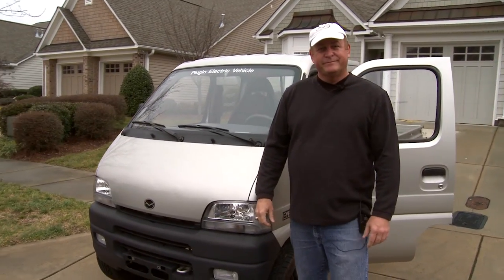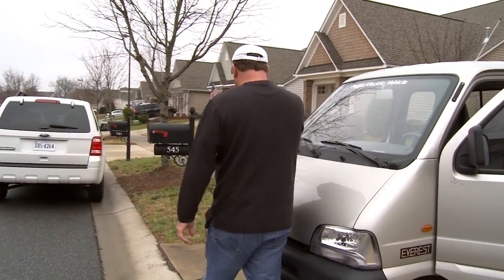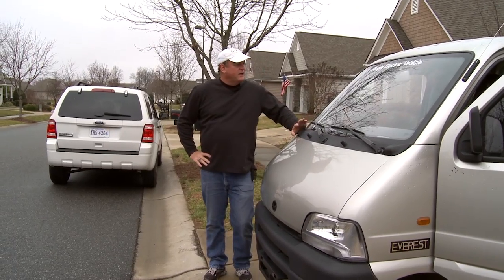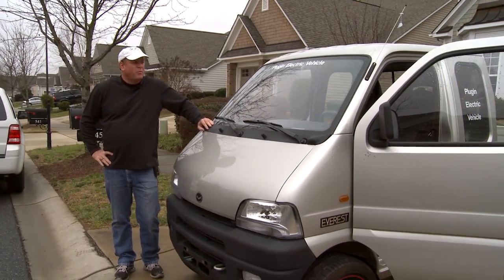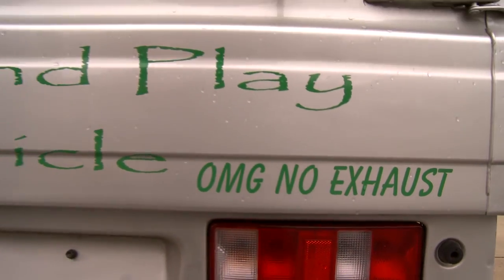When will they be ready to be sold? It should be ready early summer, mid-summer. The idea is this will go into fleet sales first — light delivery service, auto parts, locksmiths, florists, drugs — and then it'll be available to the consumer.